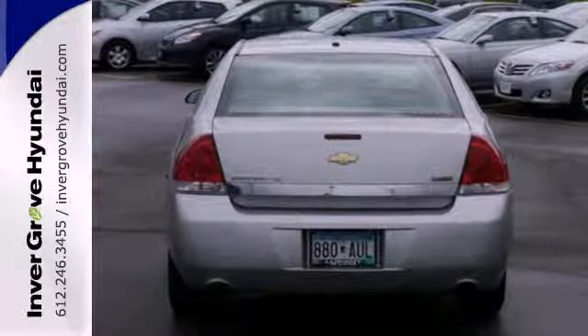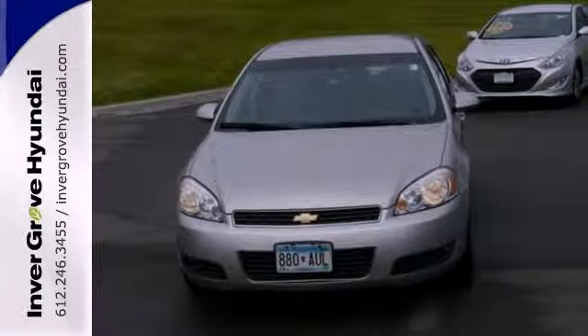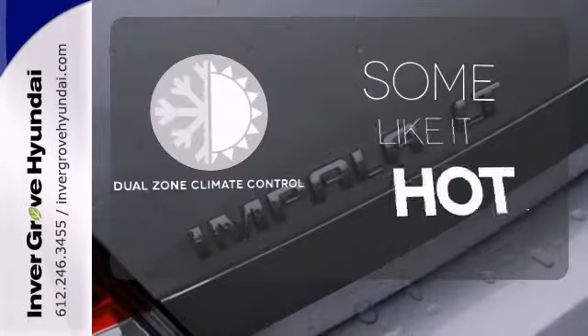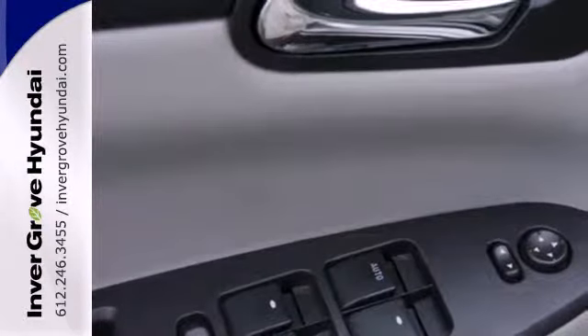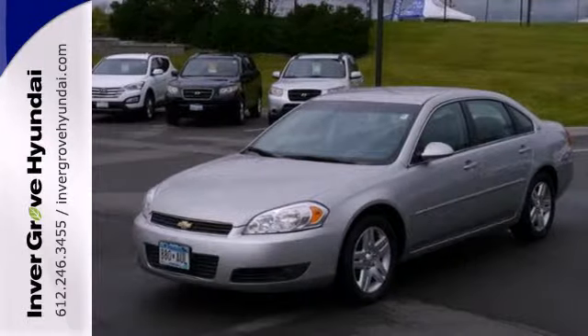Add to that four-wheel disc brakes, coil spring suspension, and precise rack and pinion steering. The heated seats keep you comfortable no matter how cold it is. Dual zone climate control lets you and your passenger pick a personal temperature. A butter-smooth ride, confident handling, and comfortably expansive passenger cabin make this Impala an excellent choice.